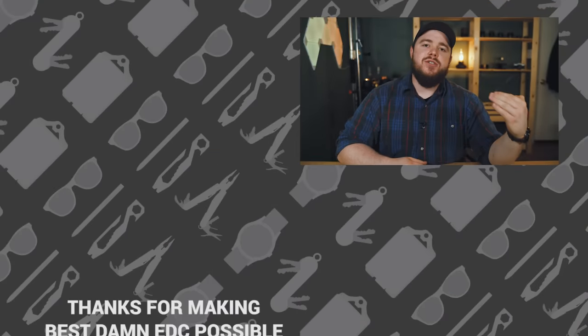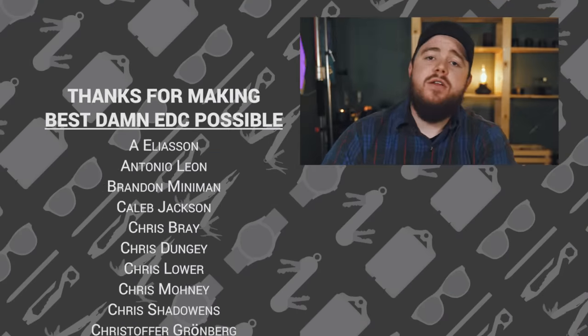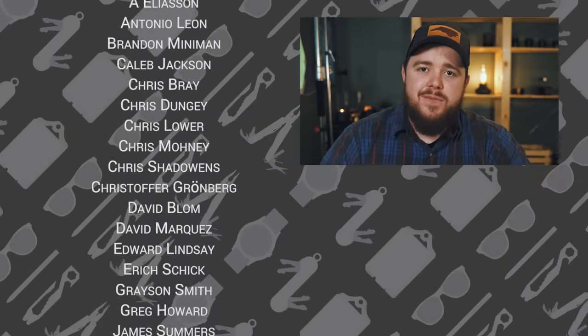There you have it — those are the reasons why you should and should not carry an EDC organizer. If you've got any other reasons I missed, let me know in the comments below. If you enjoyed this video and found it helpful, hit that thumbs up button. Subscribe to see more videos like this and hit the notification bell. Everything mentioned in this video — and some things on the table I didn't mention — will be linked in the description. Clicking through and purchasing those things helps support the channel. You can also support at patreon.com/bestdamnEDC.